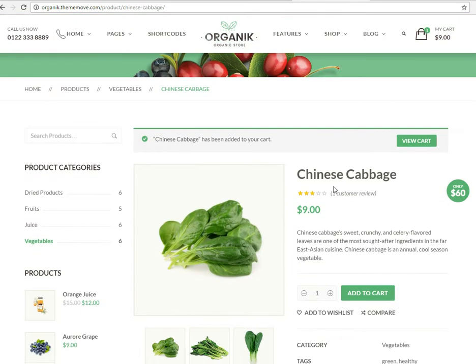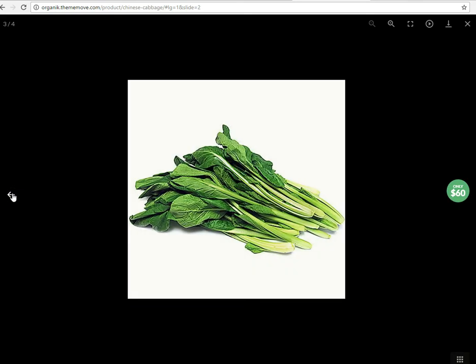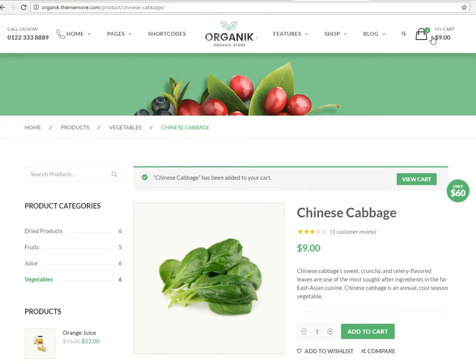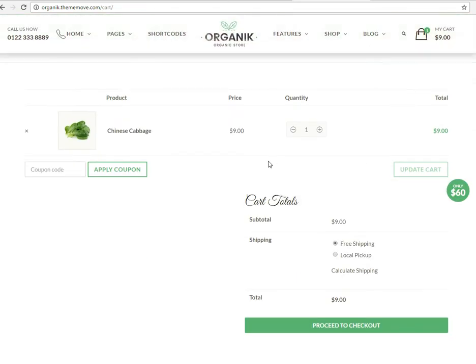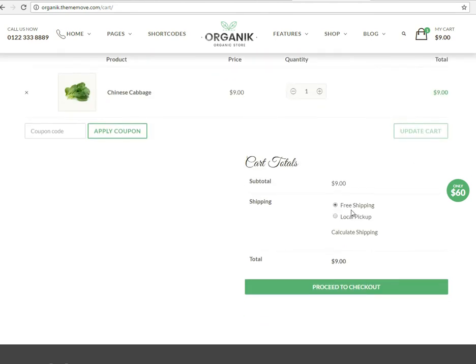This theme is for WooCommerce and WordPress. Let's go look at the images real quick — we've got a nice gallery there. And if I go look at the cart — view my cart — I've got a space for coupons, local pickup, and free shipping. So you can run a grocery store like this or a small co-op with this, really however you want to do it.